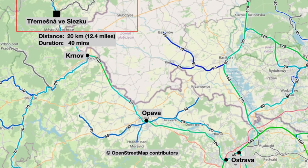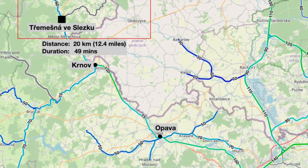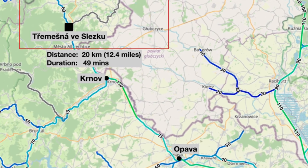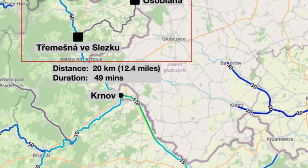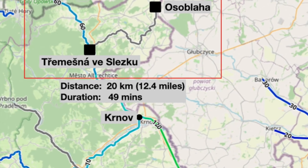You'll find Tremenjana to the northwest of Ostrava, Opava and Kurnov. I got the train from Kurnov, one of the local trains, and hopped off at Tremenjana. The narrow-gauge line is just 20km long but it will take us a full 49 minutes to complete the journey.